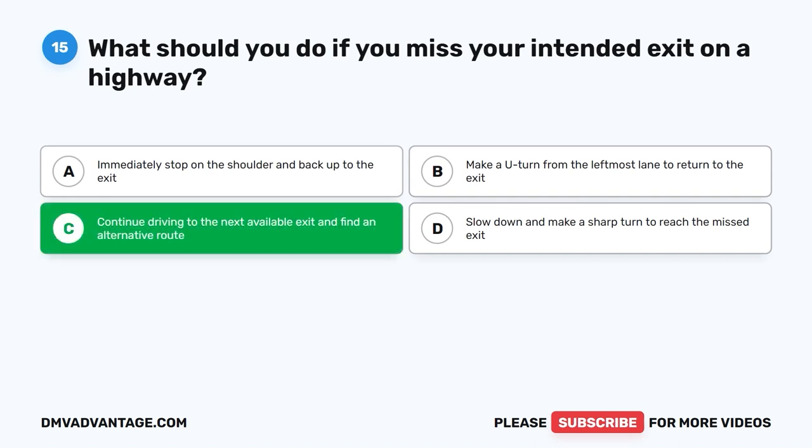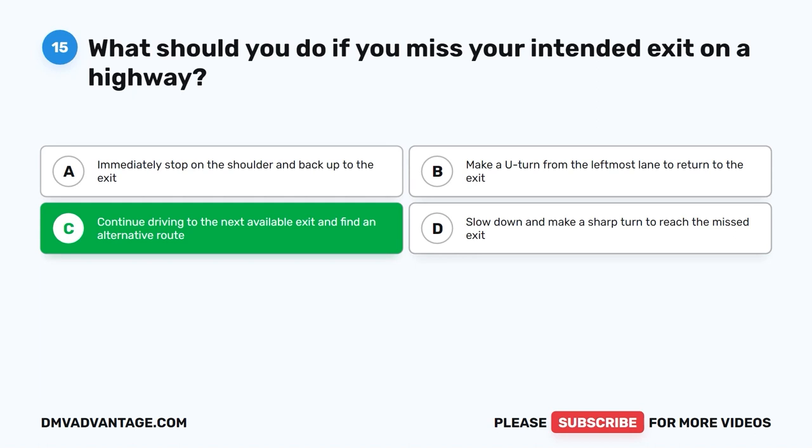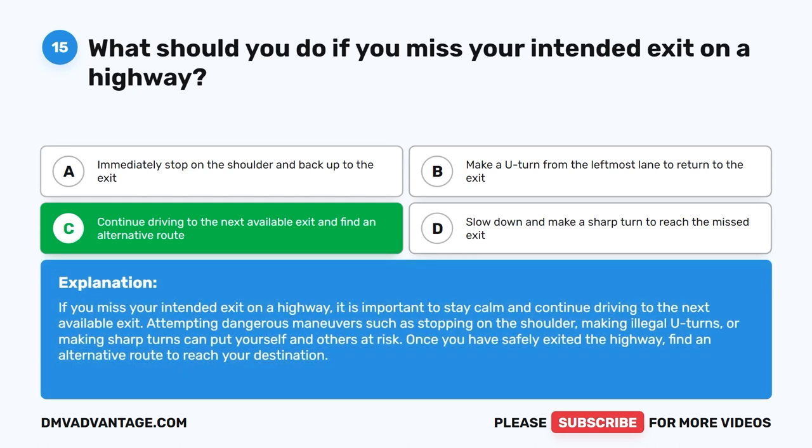The correct answer is C. Continue driving to the next available exit and find an alternative route. If you miss your intended exit on a highway, it is important to stay calm and continue driving to the next available exit. Attempting dangerous maneuvers such as stopping on the shoulder, making illegal U-turns, or making sharp turns can put yourself and others at risk. Once you have safely exited the highway, find an alternative route to reach your destination.